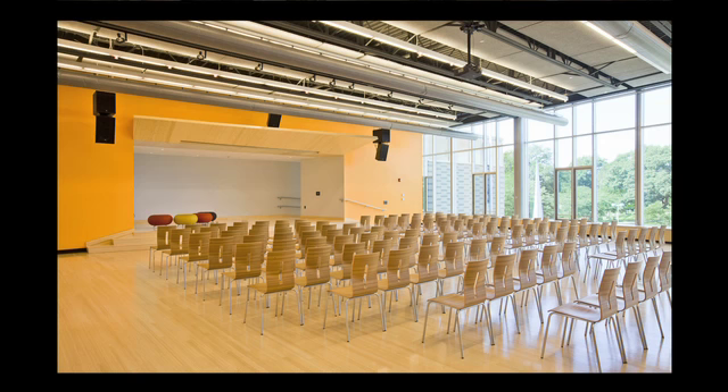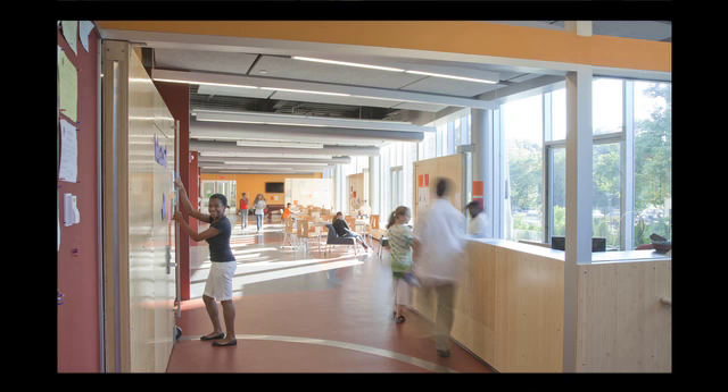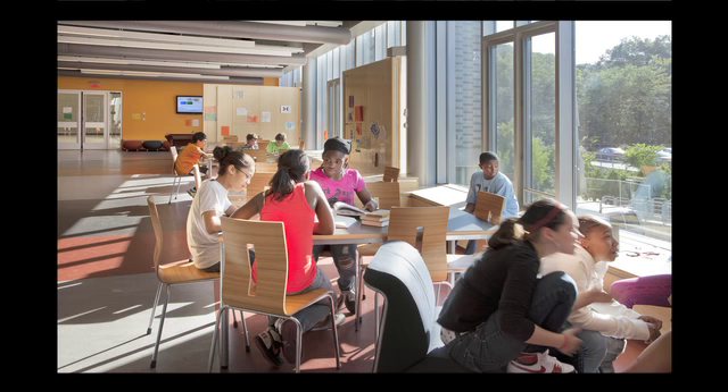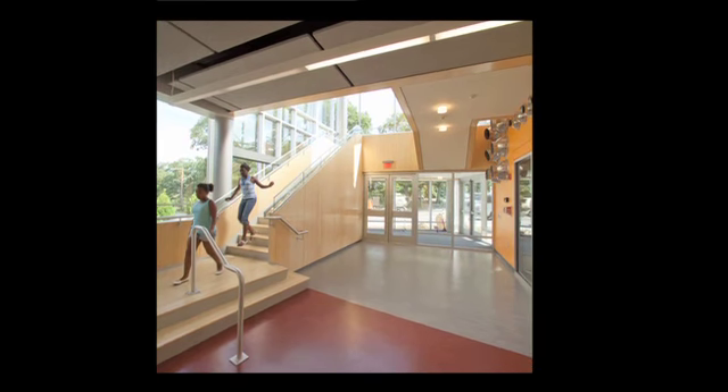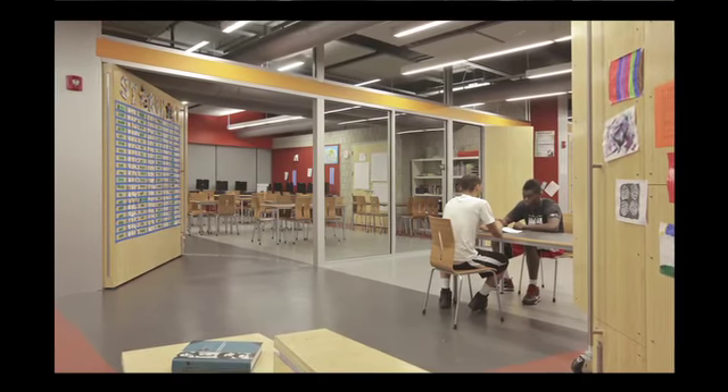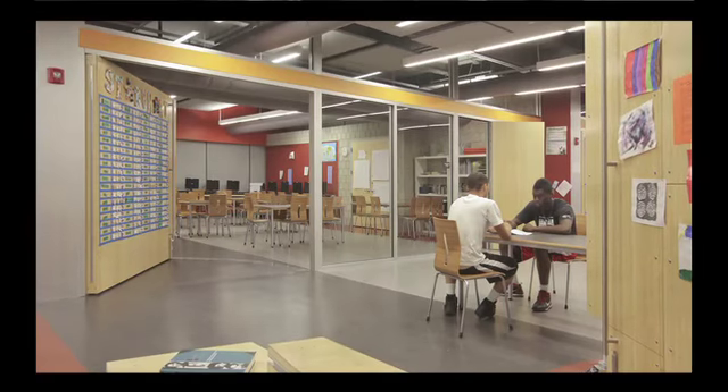Internally, a high level of flexibility provides for a variety of ways of using the spaces. The informal social spaces are particularly successful. An abundance of daylight energizes the circulation spine, while rotating wall panels provide for multiple activities and scales of gathering.